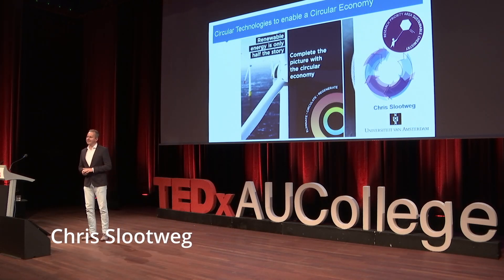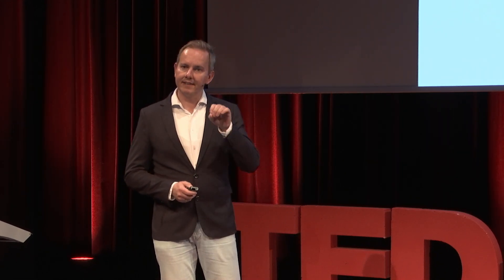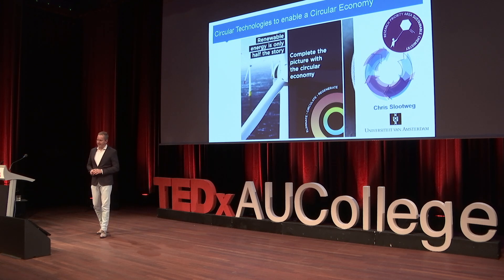I'd like to start with a shout-out to the Ellen MacArthur Foundation, who is actively highlighting that we truly need a circular economy. Just before the climate conference in Egypt, the Ellen MacArthur Foundation published a picture that highlights that if you think of renewable energy, that is truly only half of the story, because we need to complete the picture with the circular economy. For the energy transition, the material transition, and actually all the sustainability challenges that we face, we need to think circular.